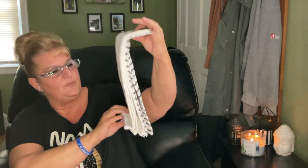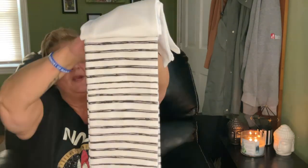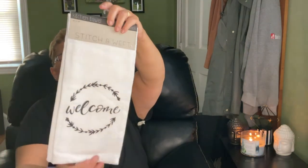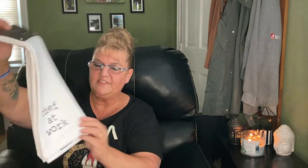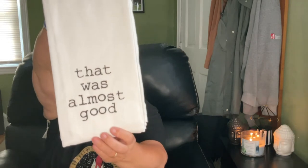I found a couple more Stitch & Weft kitchen towels. When my mom visits, we'll all get together and choose whichever ones we want. One says 'Welcome' on it, and another is black and white stripe. The quality on these is awesome — they go for anywhere from $9 to $14 elsewhere. I also got a Joseph A. Collection kitchen towel, 28 by 18 inches, 100% cotton. On one side it says 'Chef at Work' and the other side says 'That Was Almost Good' — so funny.